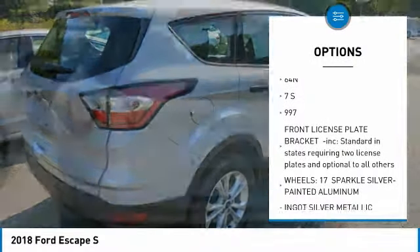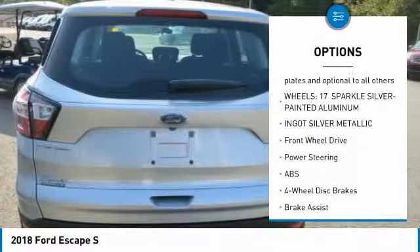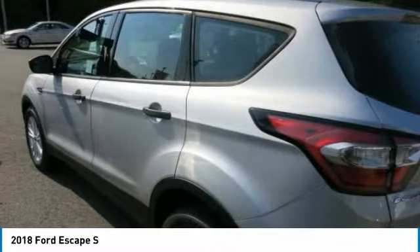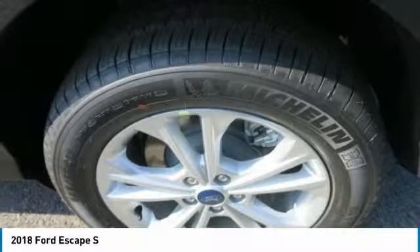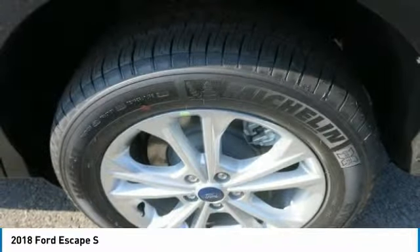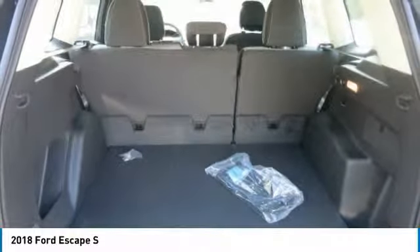You want to carry lots of cargo? No problem. The rear seats fold to provide up to 68 cubic feet of cargo capacity. Accessing the rear of the vehicle is also a breeze, thanks to an available hands-free, foot-activated liftgate. And to help you while slowly backing up the vehicle, a rear-view camera is standard and a reverse-sensing system is available.